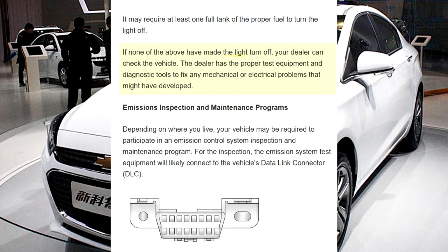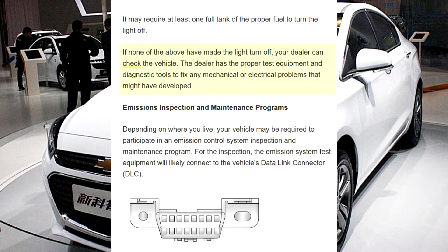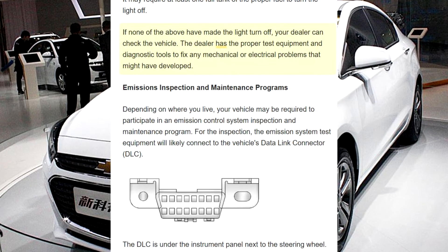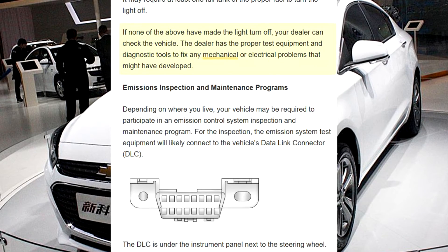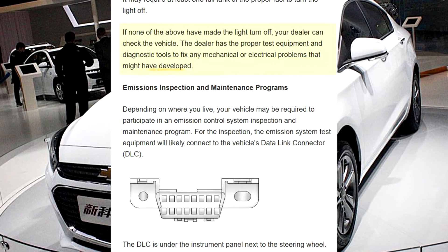If none of the above have made the light turn off, your dealer can check the vehicle. The dealer has the proper test equipment and diagnostic tools to fix any mechanical or electrical problems that might have developed.